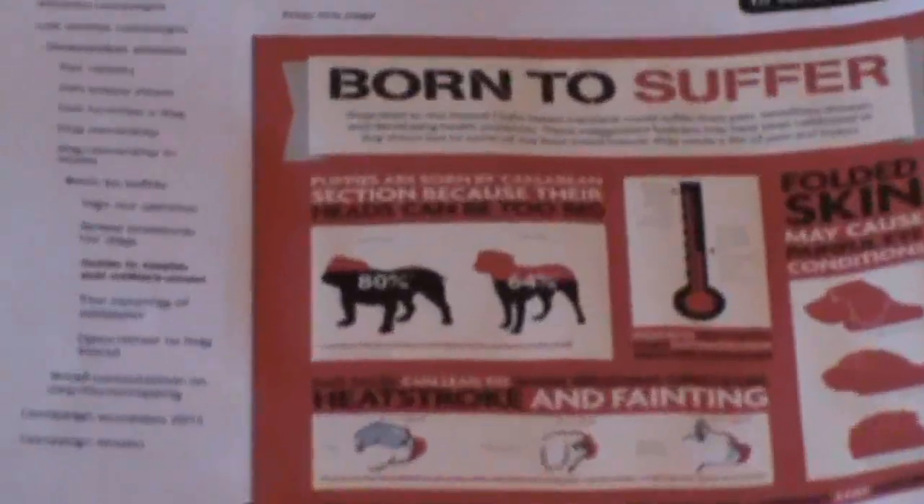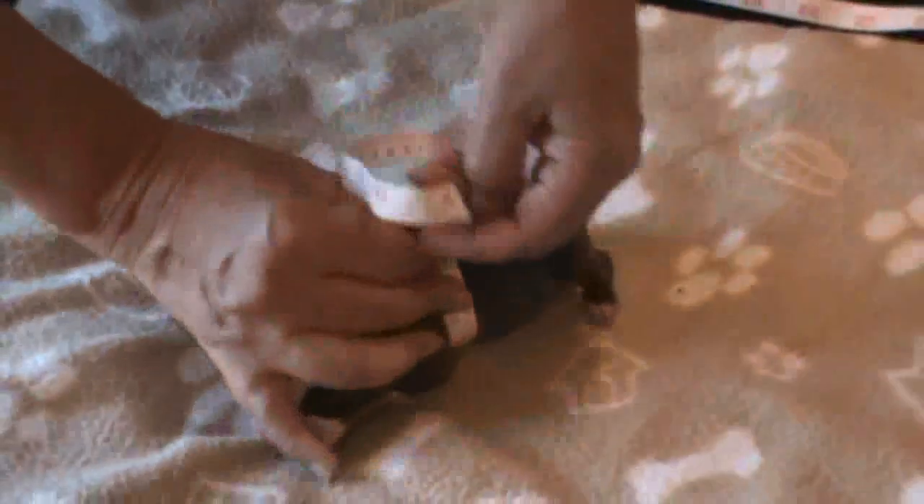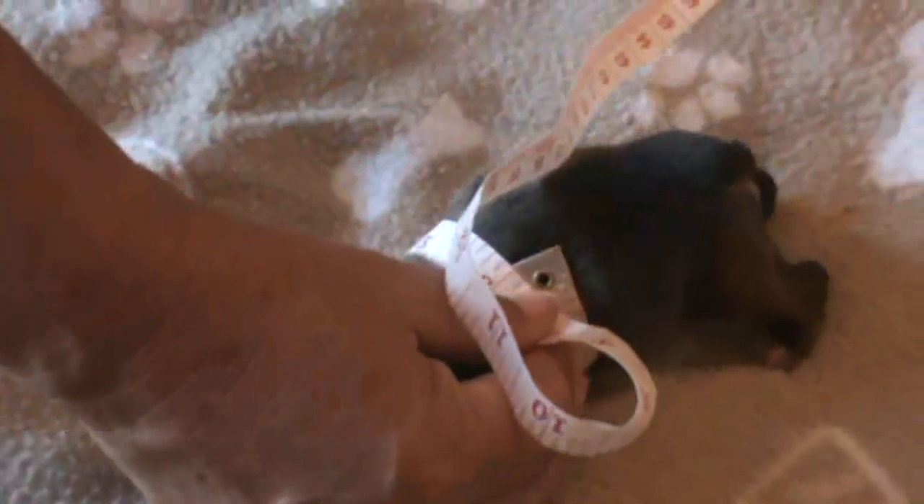Where on earth are they coming out with this theory that the head is so massive on a puppy that it can't come out? Because the head is clearly seen to be smaller than the girth, the body girth. I wonder who writes this nonsense, and people are donating to have this sort of stuff published. 5 and a quarter around the head, and just below 6 around another one. So there again, 3 or 4 puppies — each one of them has got a bigger body girth than head size.